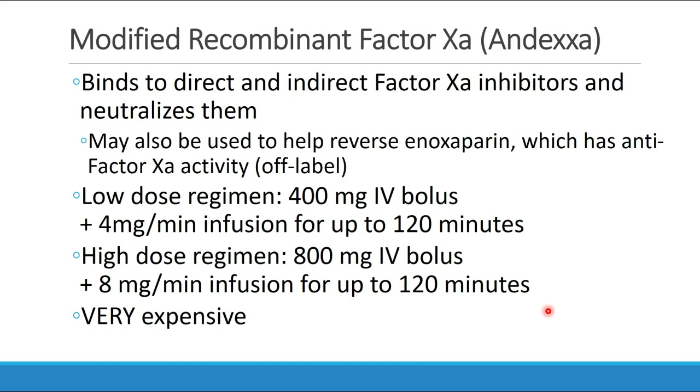Another newer drug available is modified recombinant factor 10a under the brand name Andexxa. This drug binds to both direct and indirect factor 10a inhibitors and neutralizes them. It may also be used off-label to help reverse enoxaparin (Lovenox), which has some anti-factor 10a activity. There are two regimens: the low-dose regimen is a 400 milligram IV bolus then an infusion of 4 milligrams per minute; the high-dose regimen is 800 milligrams IV bolus then 8 milligrams per minute, depending on the degree of factor 10a activity. This drug is very expensive.